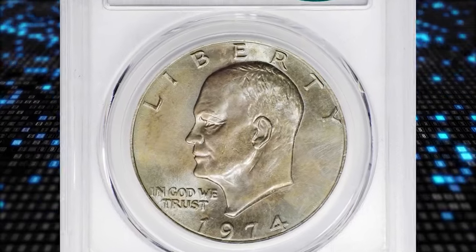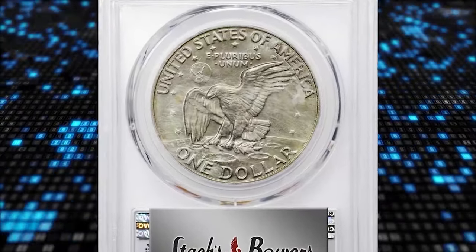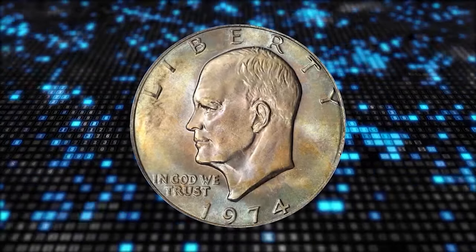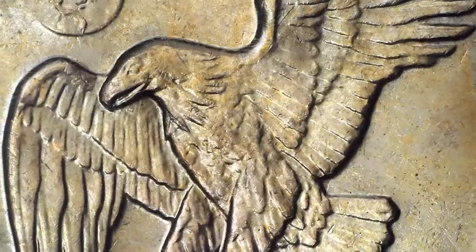This is a 1974 Eisenhower dollar in MS66 plus condition. Predominantly pearl-gray surfaces reveal intermingled powdery blue, olive gold, and pale pink highlights under light. Expertly produced and very carefully preserved.